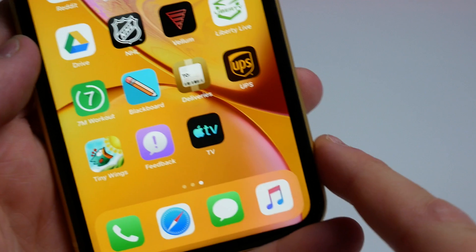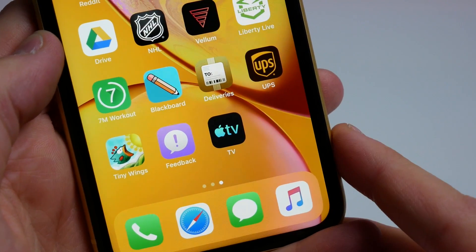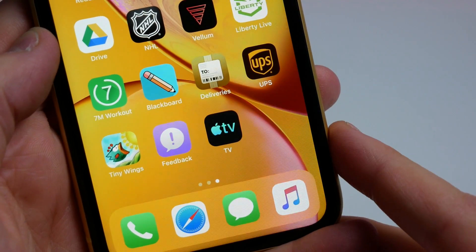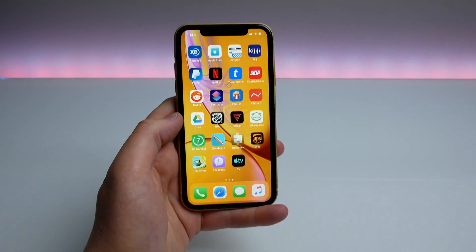This is the new Apple TV icon — I really like it. It is still a black background but they have changed the logo; it is now a blue Apple TV logo, and I really like the way it looks. Let's go ahead and open it and take a look at the UI.